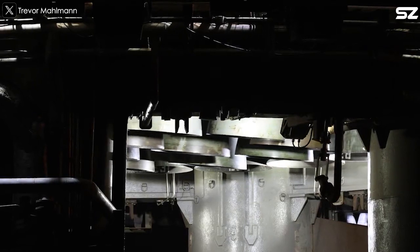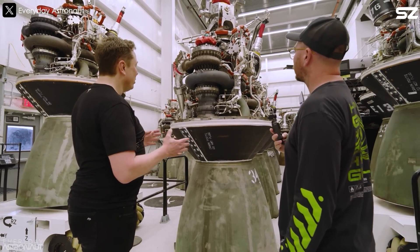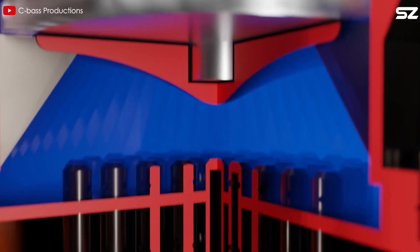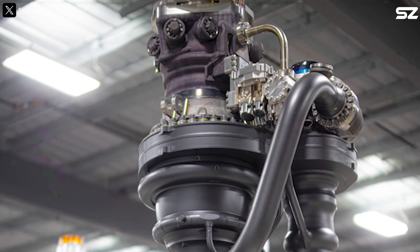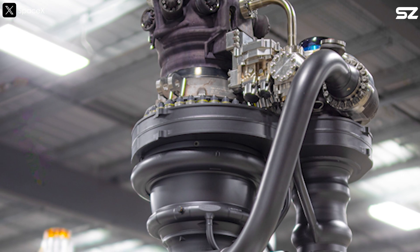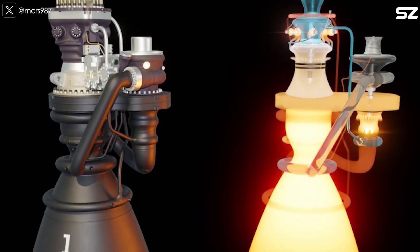When SpaceX upgraded from Raptor 1 to Raptor 2, engineers streamlined the design by cutting down on plumbing and sensors, even combining many valves into valve plates. This simplified the engine significantly. But with Raptor 3, the big focus was removing the protective thermal layer to save weight — the next-gen Raptor engine doesn't need it anymore.